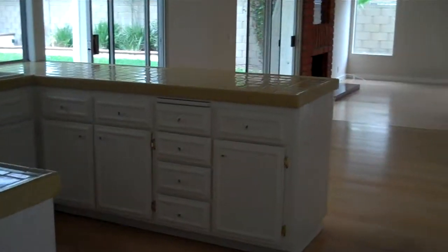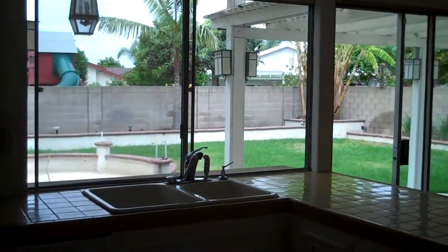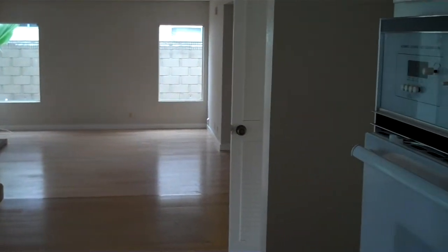Going into the kitchen area — really nice. Tiled countertops, double sink. The view from every room here is beautiful.